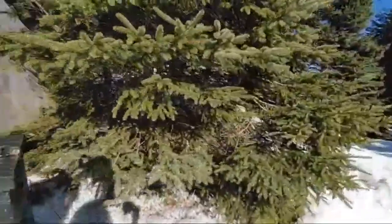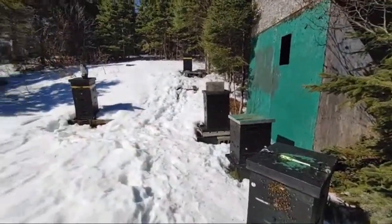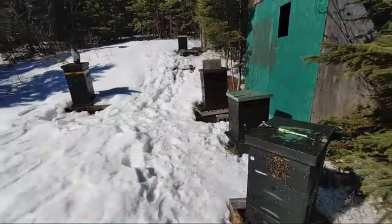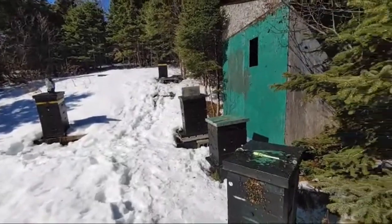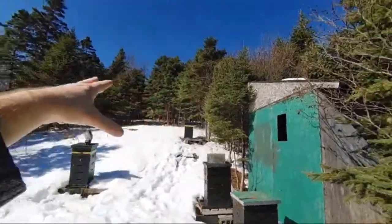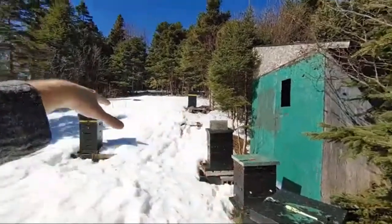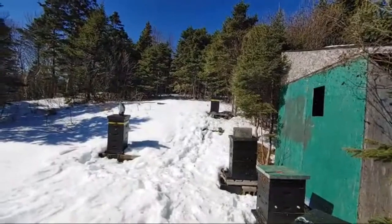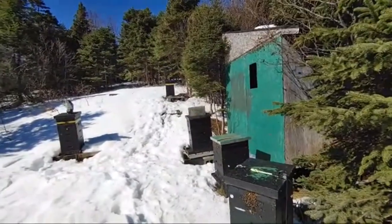These bees are in really good shape — this is the big massive cleansing flight, there's going to be poop all over the place. When they first came out for cleansing flights about a week ago there were more dead bees in the snow, but these bees are great, all healthy. That one hive isn't as active as I expected, but it might be because of how the sun hits this bee yard — these hives get hit first, and later in the day that one gets the brunt of the sun, which is when it becomes more active.